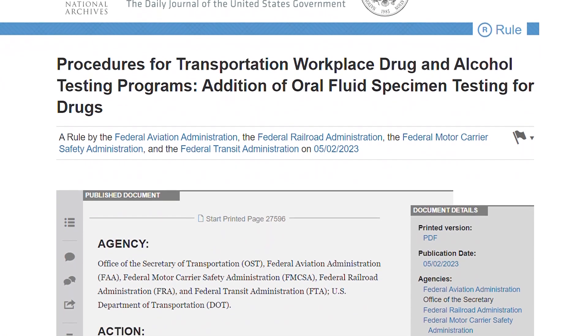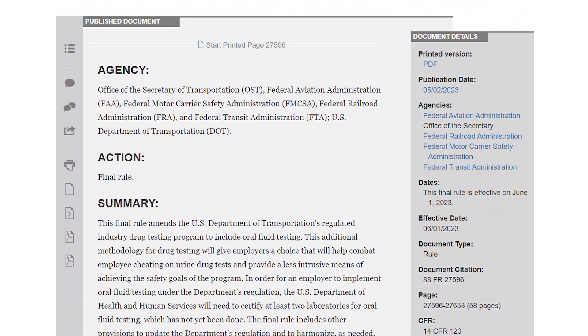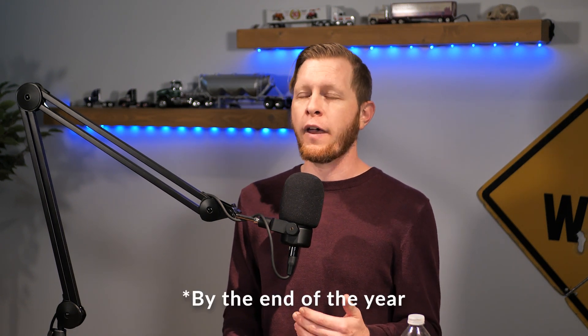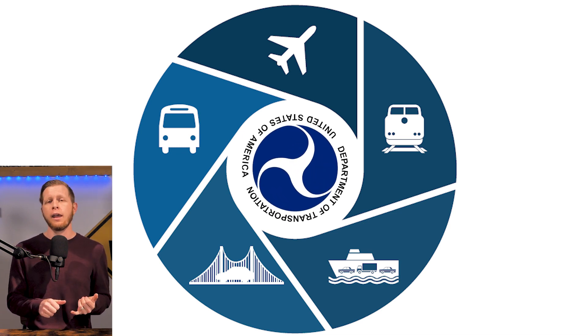DOT's final rule is adding oral fluid testing procedures as another testing method beyond urine drug testing for safety-sensitive transportation employees subject to drug testing under Part 40. The rule goes into effect in June 2023 and will likely be ready for employers to roll out by the end of the summer. This means employers with safety-sensitive employees across aviation, commercial motor carriers, maritime, pipeline, railroad, and transit can update their drug testing policies to include oral saliva testing.